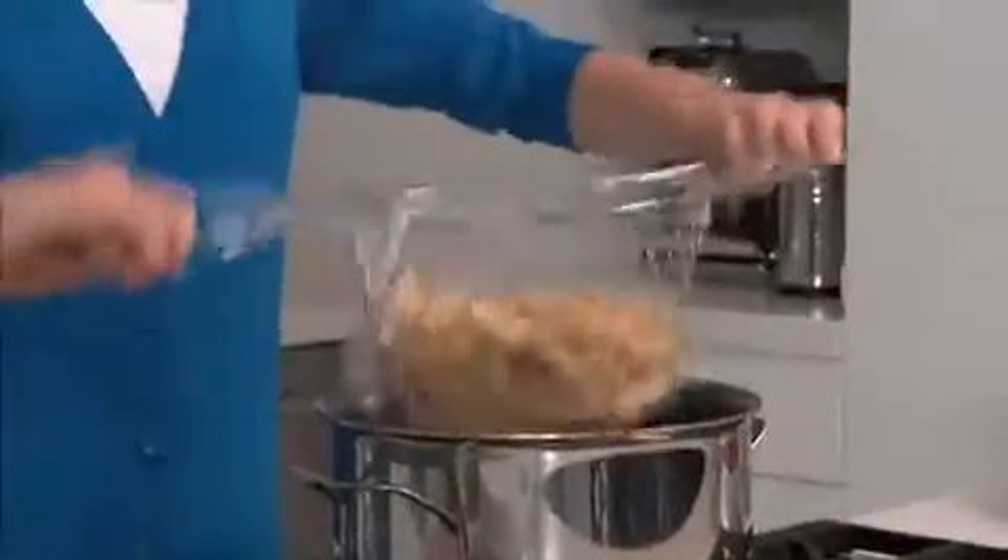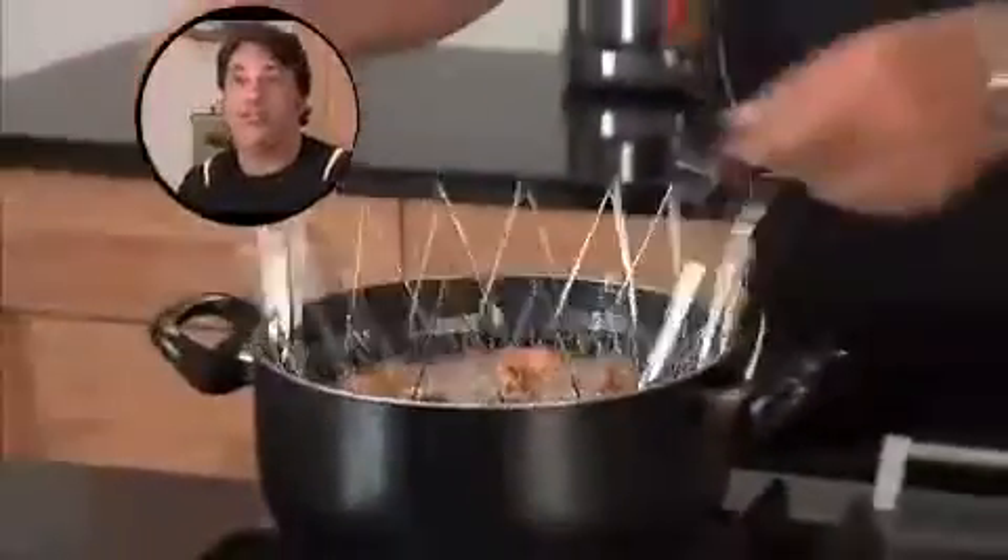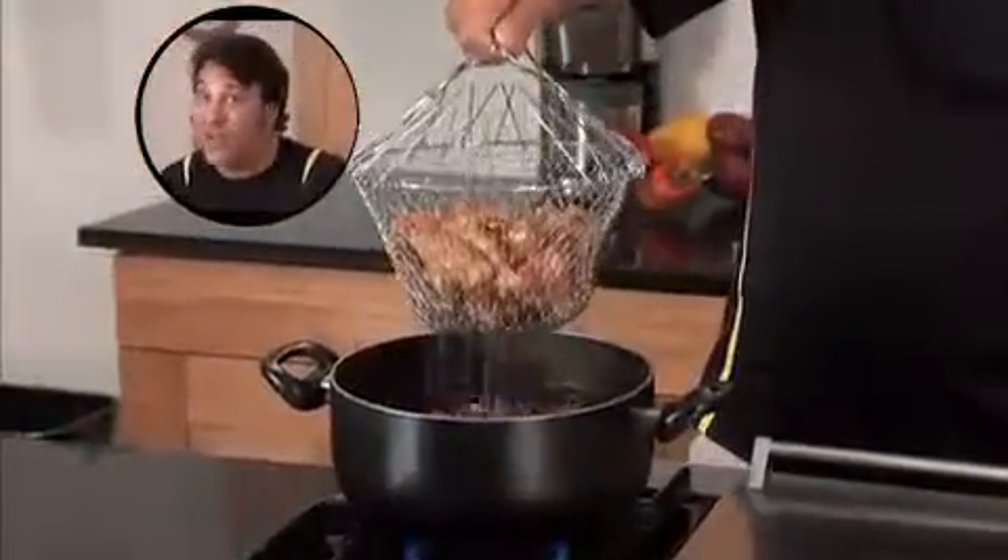Amazing! Then just grab the handles and your food goes right from the pot to the plate. I deep fry my chicken wings at home just like they do in the restaurants.